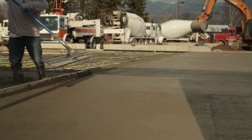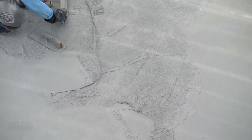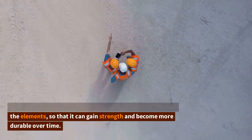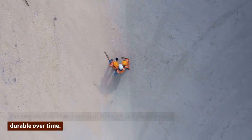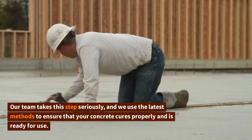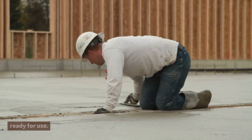Number five: curing the concrete. Once the concrete has been finished, it's important to allow it to cure. This involves keeping the concrete moist and protected from the elements so that it can gain strength and become more durable over time. Our team takes this step seriously, and we use the latest methods to ensure that your concrete cures properly and is ready for use.